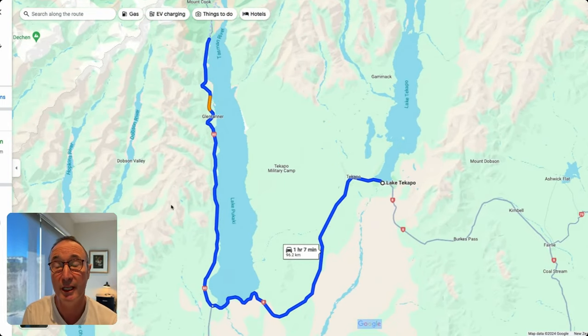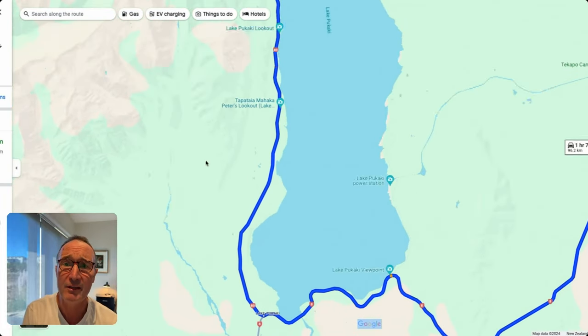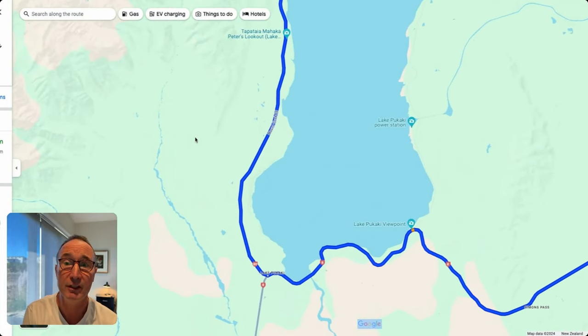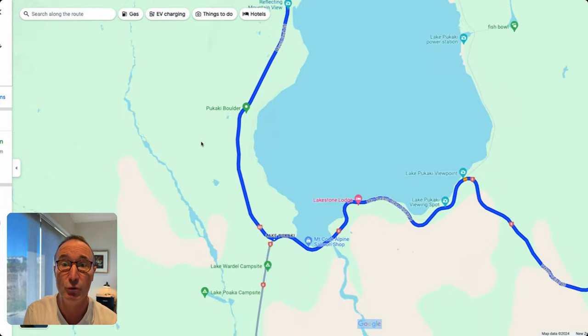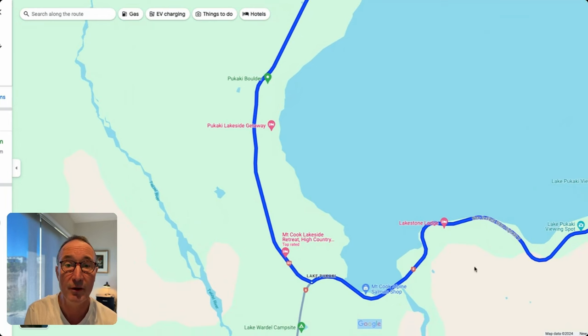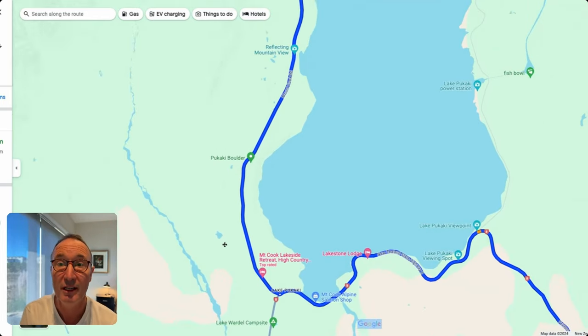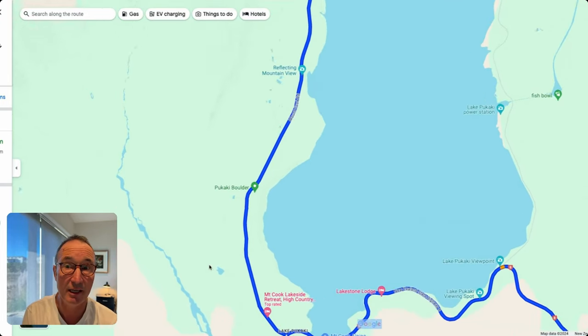There's also accommodation available along the way. If you want to stay a little bit more remote, there's a retreat accommodation option, and further down, Lake Stone Lodge is a cool place right on the main road if you prefer to be outside rather than staying in Lake Tekapo.